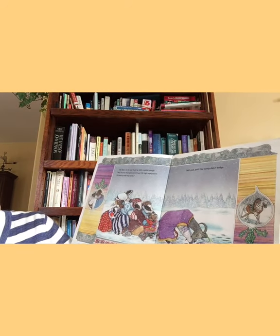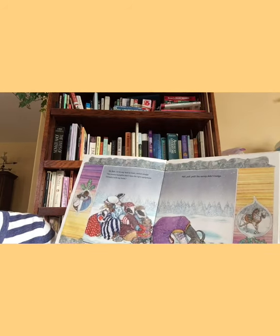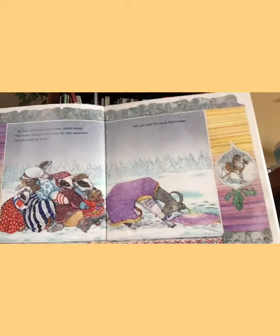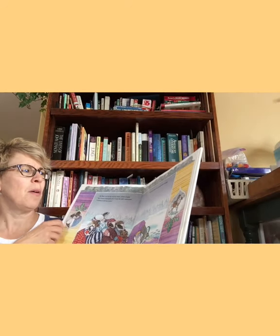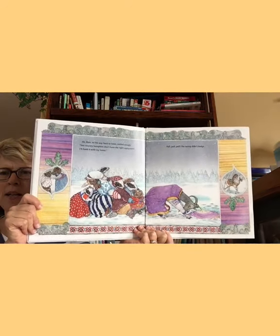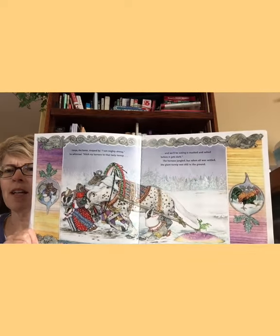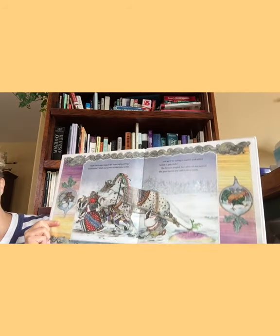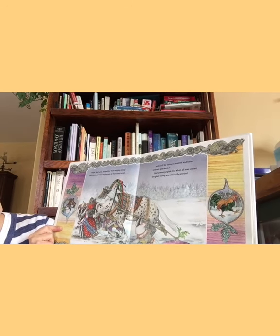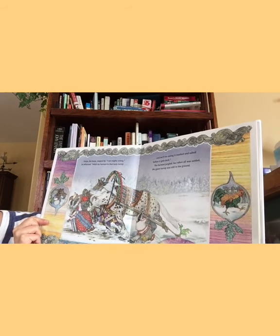Mr. Ram on his way back to town smiled smugly. You country bumpkins don't have the right equipment. I'll hook it with my horns. There he is hooking his horns into that turnip. They're all pulling. But the turnip didn't budge. Oh my goodness, look what's next — is it a pony or a horse? Vanya the horse stopped by. I am mighty and strong, he whinnied. Hitch my harness to that tasty turnip and we'll be eating it mashed and salted before it gets dark. The harness jangled, but when all was settled, the giant turnip was still in the ground.